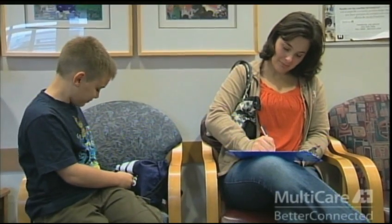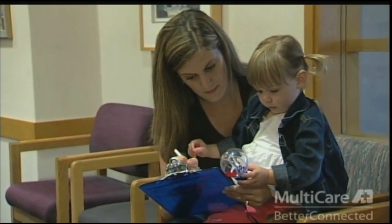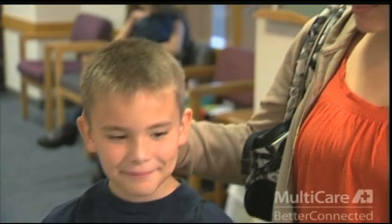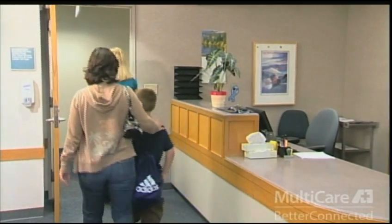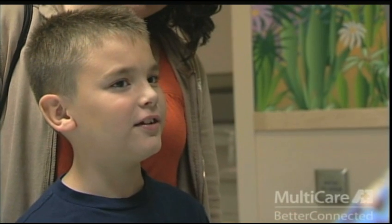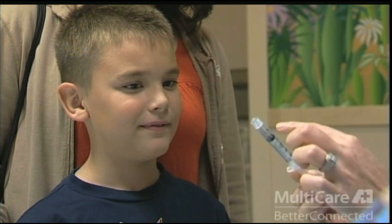We find that our parents are more satisfied when they understand what their child will feel, see, and do during the test. It is our hope that this video will provide you with that necessary information and will also prepare you to take care of your child after the test. Since parents give their children the best support, we feel the better prepared you are, the more comfortable you and your child will feel. This information also enables you to educate and prepare your child for the procedure, which in turn helps your child cope better during the test. Please feel free to ask questions at any time. We are here to make your experience at MultiCare the best we possibly can.